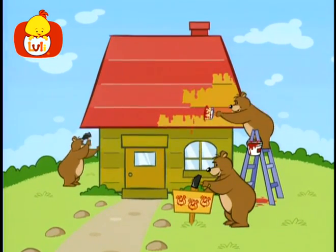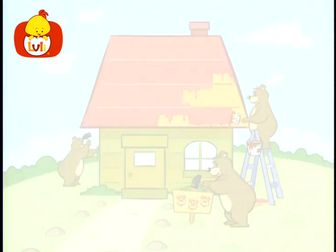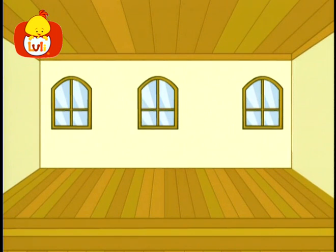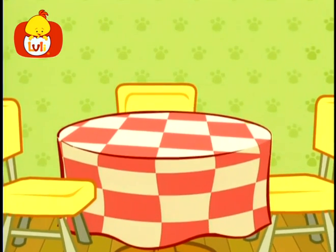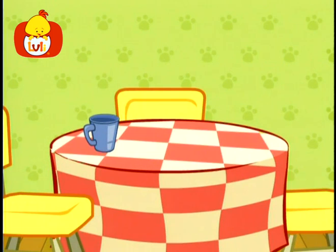Together, three sweet chubby bears build a house that they will share. It has three windows, three beds, three chairs, and three picture frames. One table stands, and on top of it rests three blue cups and three full plates.